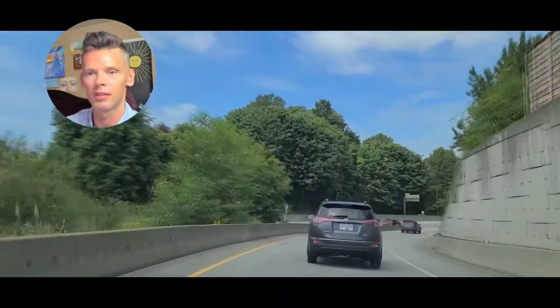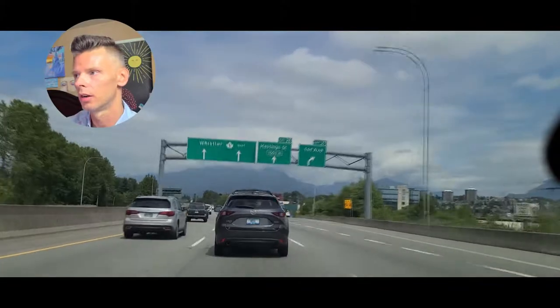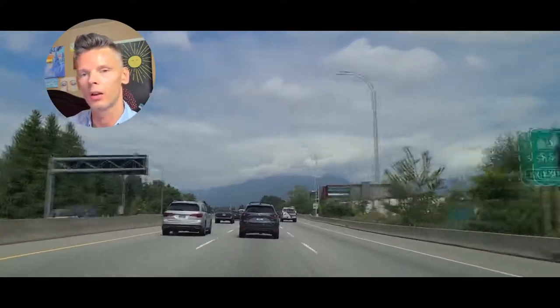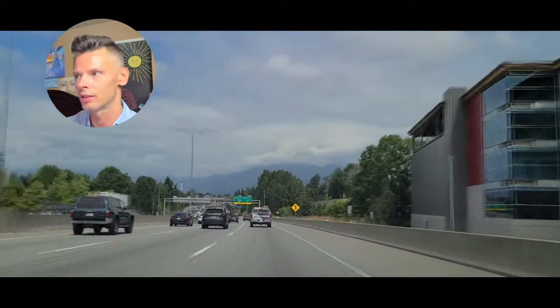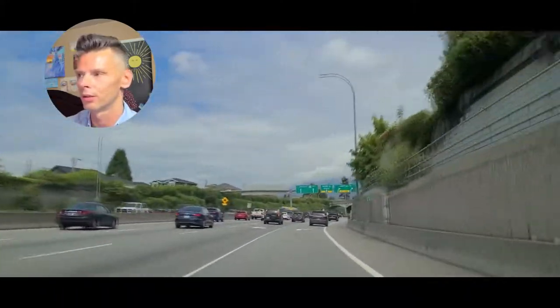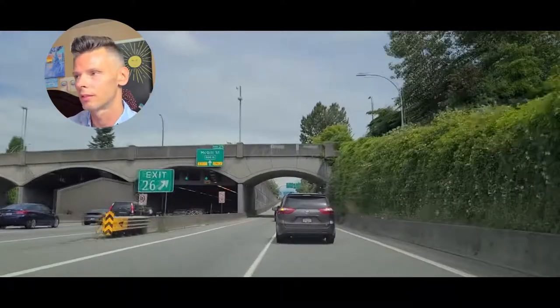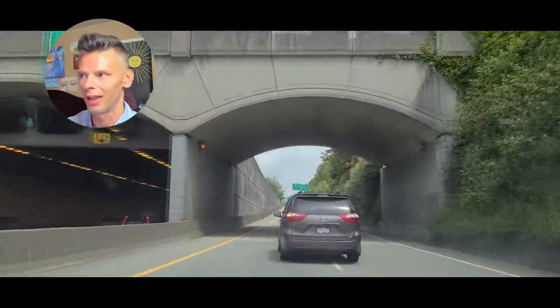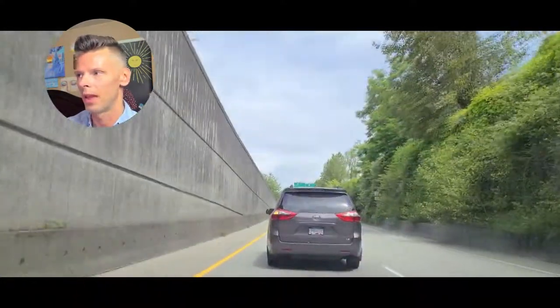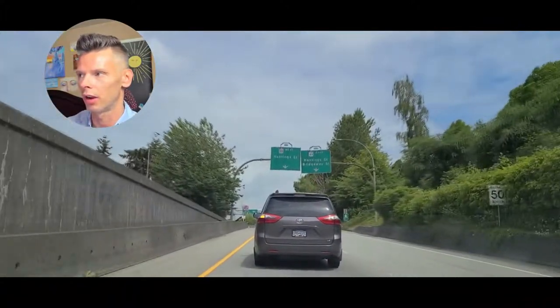Once you get to this point you can start accelerating, and as long as there's no cars in front of you, you should be matching the speed of highway traffic. We're on the highway and we're actually going to be getting off at Hastings here. As we get closer to the ramp you'll see the suggested or recommended speed limit to exit off the highway — there's 60.